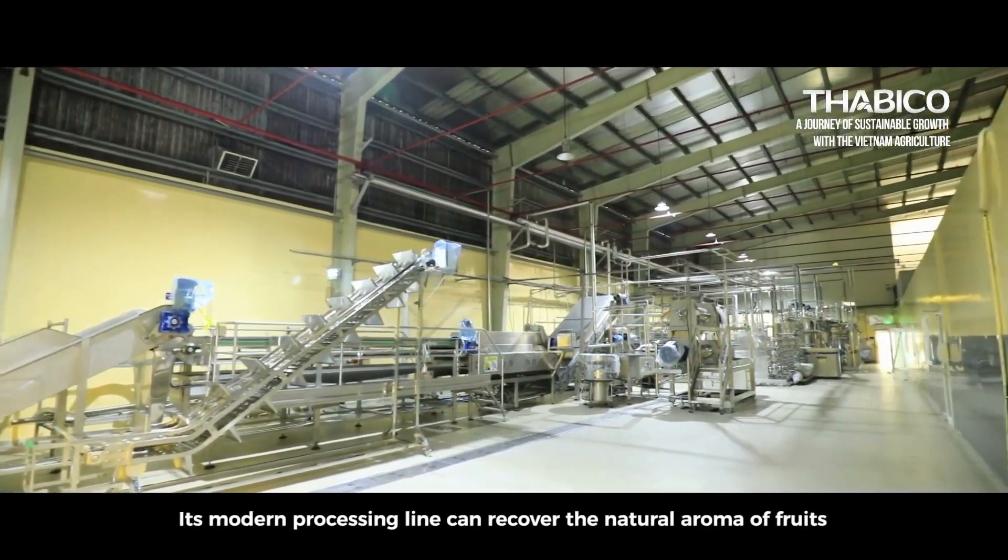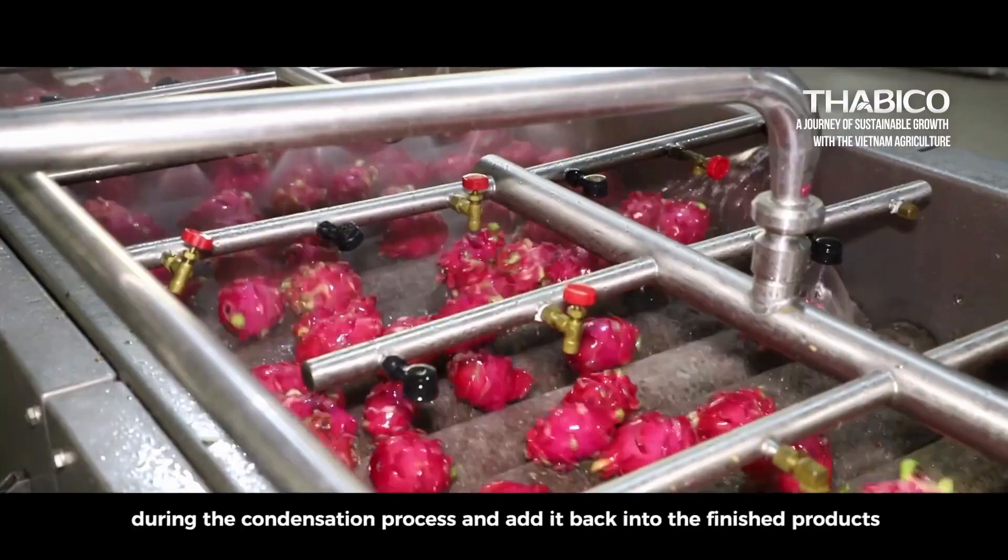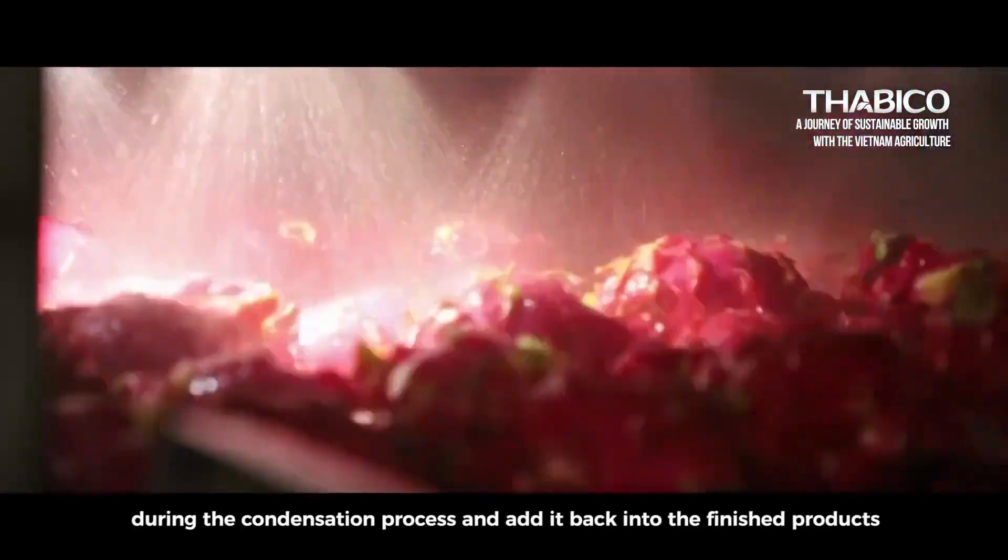Its modern processing line can recover the natural aroma of fruits during the condensation process and add it back into the finished product.